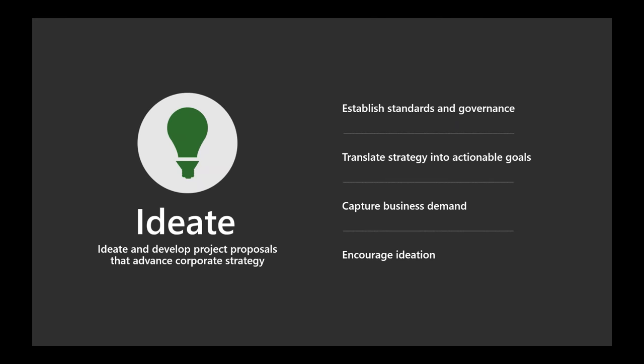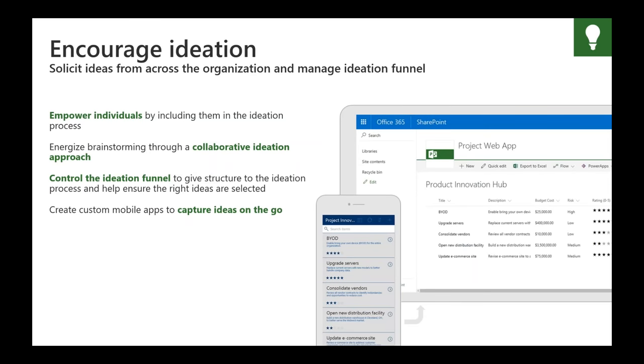So what is ideation? It's the process of gathering ideas and developing project proposals that collectively advance your corporate strategy. Successful project initiatives can come from anywhere in the organization. But how do you solicit and organize these initial ideas, especially if you're asking for input from a large number of people? SharePoint lists are an easy way to solicit and track ideas, and eventually promote them to projects once approved.